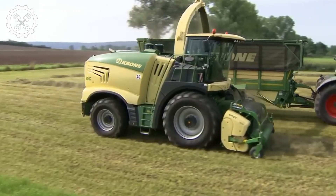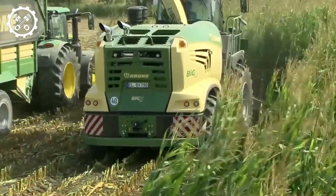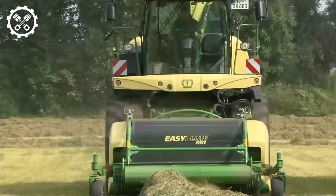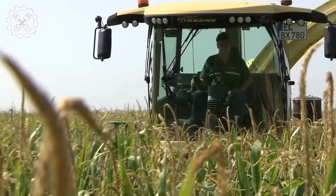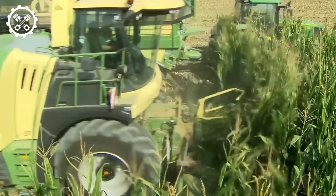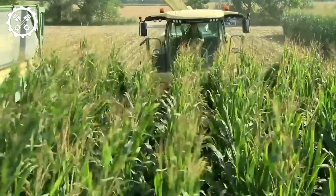The Crown Big X 680 assumes a pivotal role in harvesting and grinding corn for animal feed, a critical facet in the livestock industry. This multi-purpose harvester excels in collecting and grinding animal feed. Equipped with the Crown Big X 600 and 80S cutting system, precision-engineered for clean and uniform corn and grass cutting, minimizing waste and optimizing yield. With a swift working speed and the capability to handle large quantities of corn and grass, the Crown Big X 680 elevates productivity and saves valuable time.